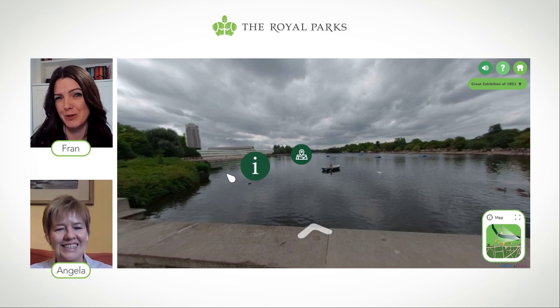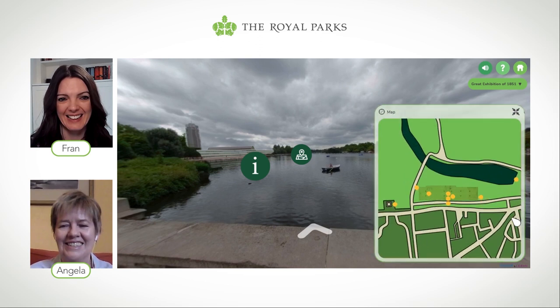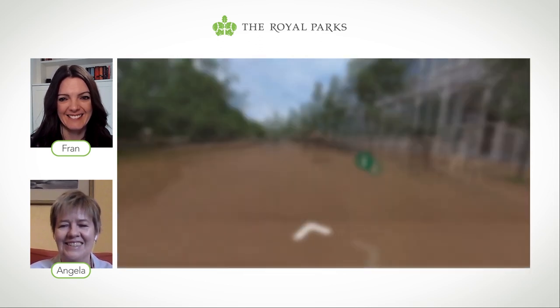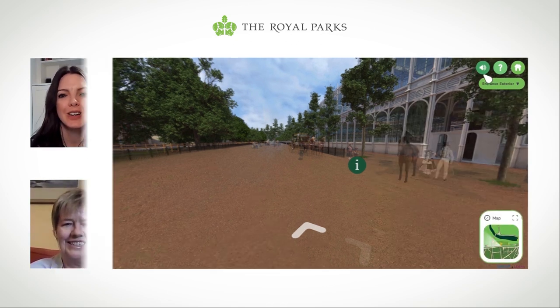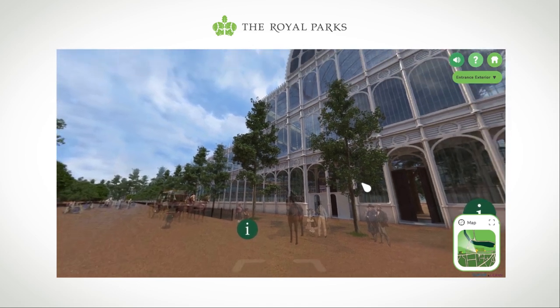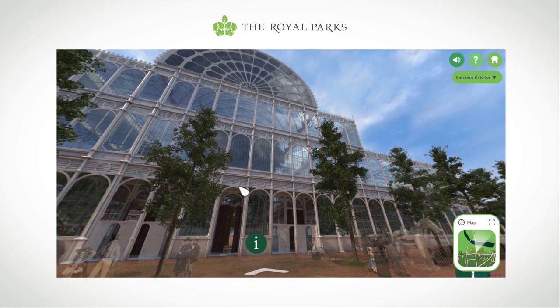Can we get a closer look? We can, let's go around. Let's go and stand at the front of the Crystal Palace and have a look at it. Why not? Here we are. This literally sends shivers down my spine.